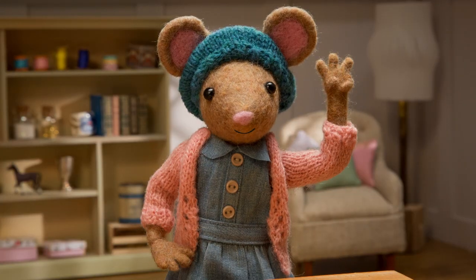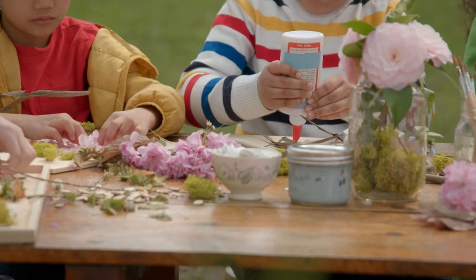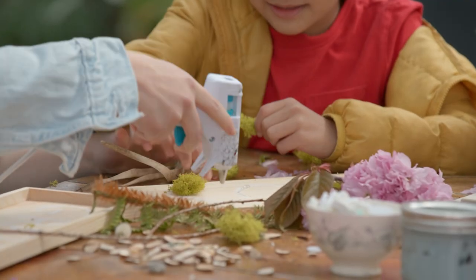Now for step three. Write your word on the board, and then glue on your nature treasures to form the letters. Just like that. Remember to ask a big kid or a grown-up if you'd like to use hot glue.